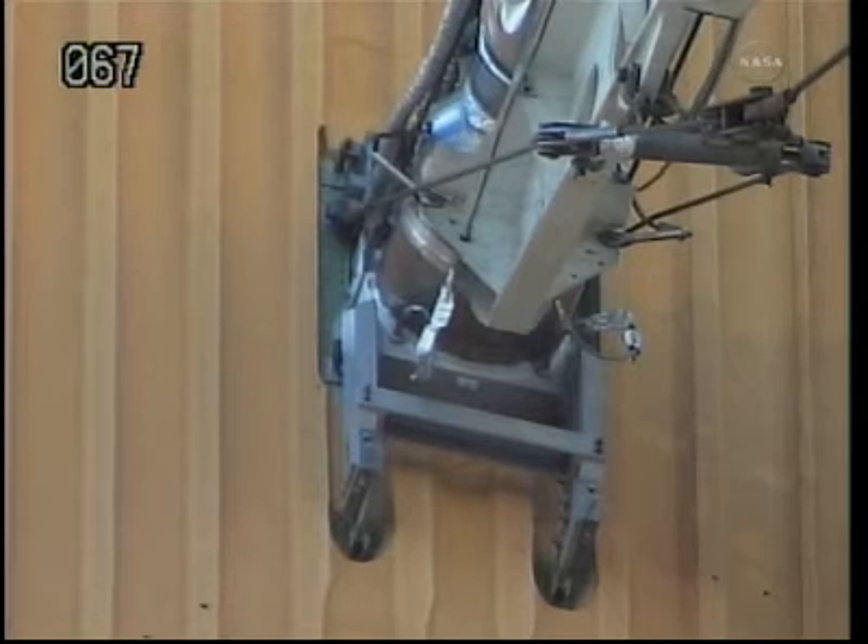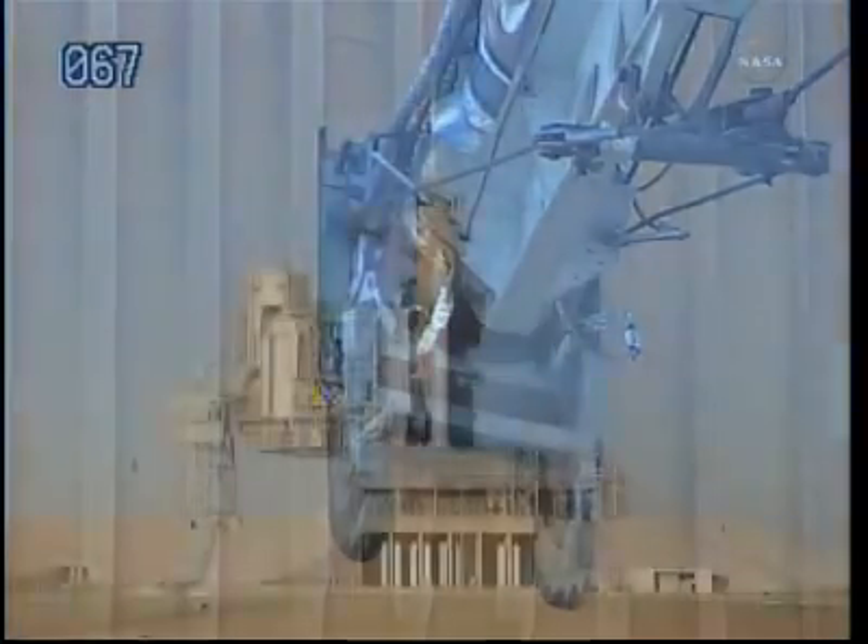Teams continue to look at options, but this does have the potential to prevent launch this afternoon, as it did twice last year with two different shuttle missions.